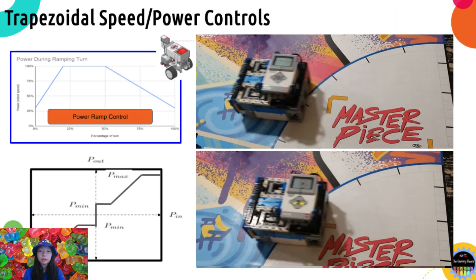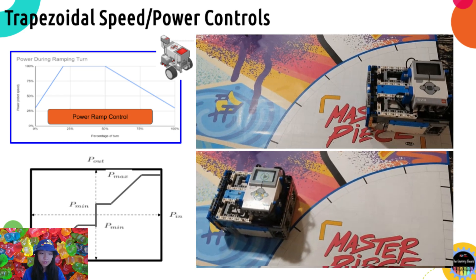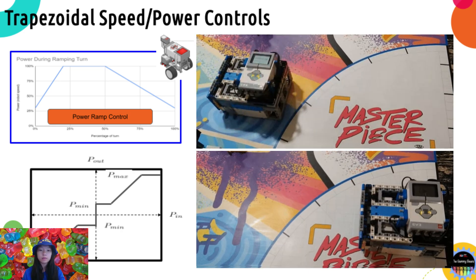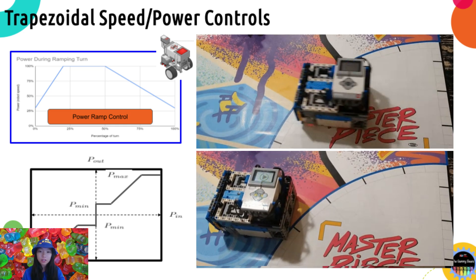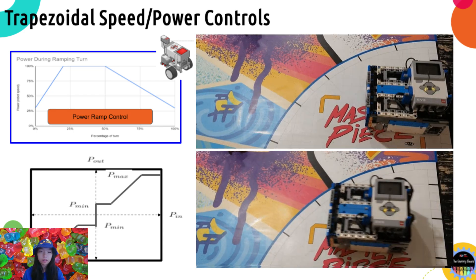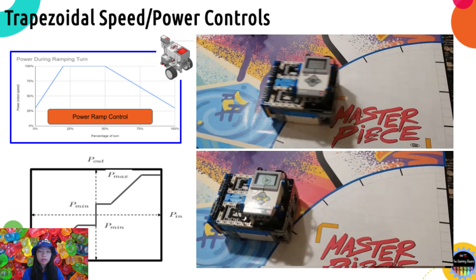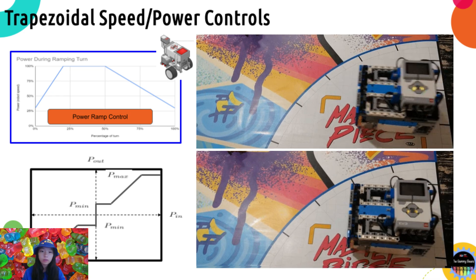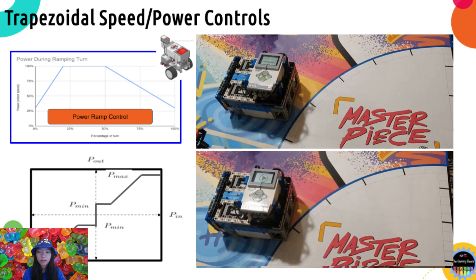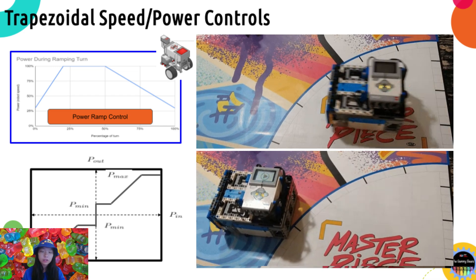The next topic is motion profiling, which is related to how you start or stop your robot for navigations. With basic navigation, the robot starts and stops abruptly, which often leads to disturbances in both heading direction and distance, making navigation especially at high speed extremely prone to error. Trapezoidal speed or power control starts the robot at a lower speed, then gradually accelerates it to the target speed, then slowly reduces the speed for a smoother ending. When graphed, the speed takes the form of a trapezoid shape. You can also apply min or max speed controls to your motor for better performance.